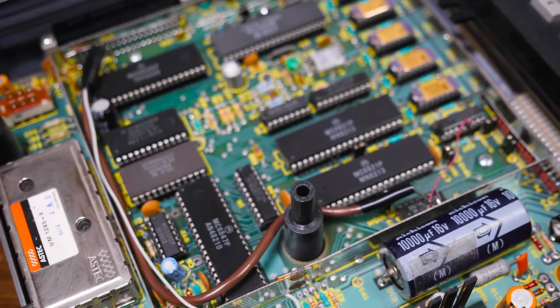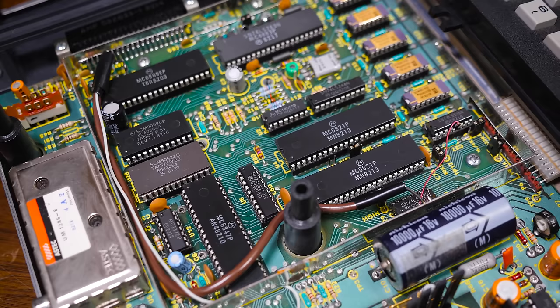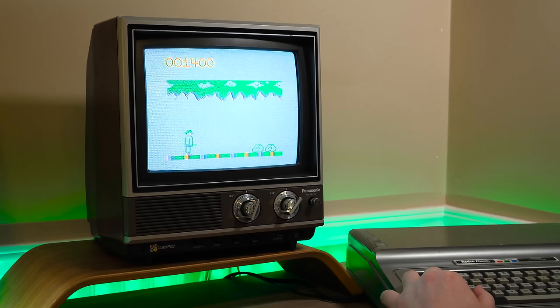Then there's sound, which isn't handled by a dedicated chipset like its contemporaries from TI, Commodore, and Atari. Instead, the CoCo features a 6-bit digital-to-analog converter outputting single-voice sound that's directly handled by the CPU, leading to sparse sound effects in games especially.